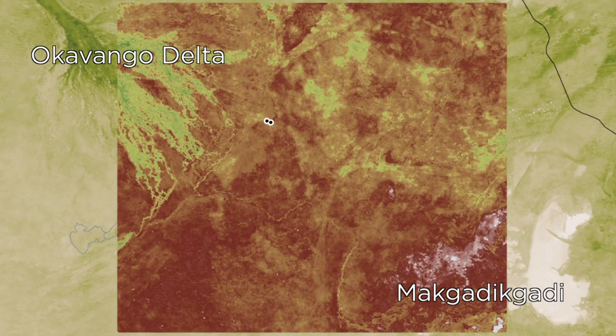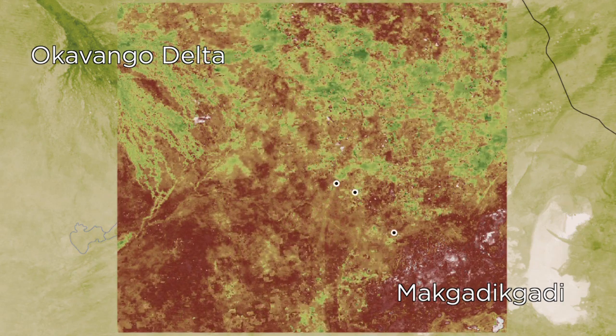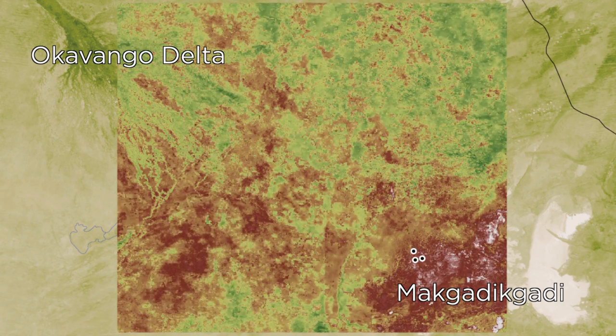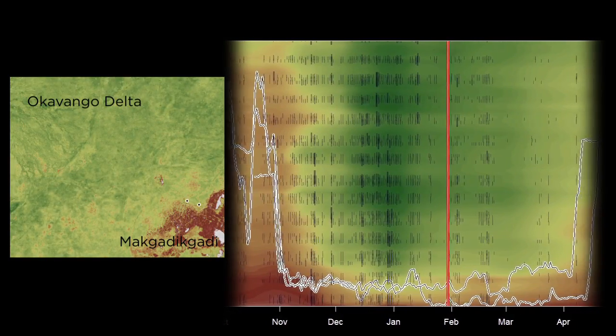The zebras begin at the Okavango Delta in late September. After the long, dry southern hemisphere winter, November rains signal it is time to move. The wet summer months spark the growth of new vegetation.